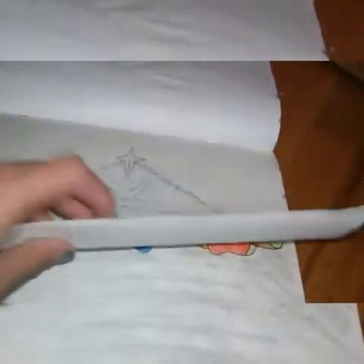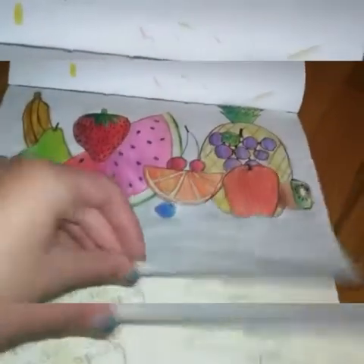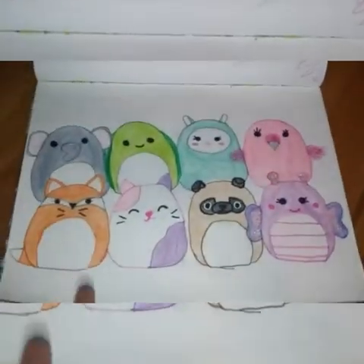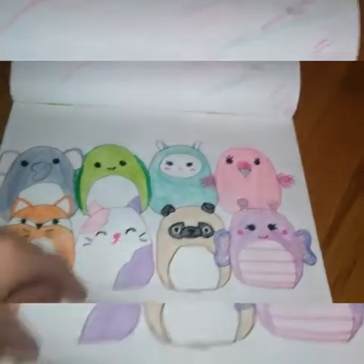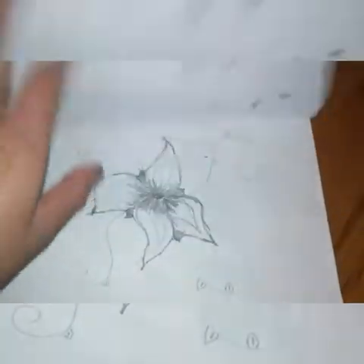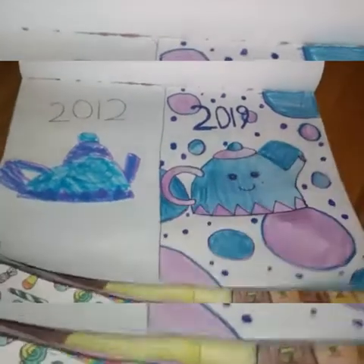Here's a manger scene. Here's my fruit. Here's my marshmallow collection. So my friend drew this. This is from when I was like six or something, and this is now.